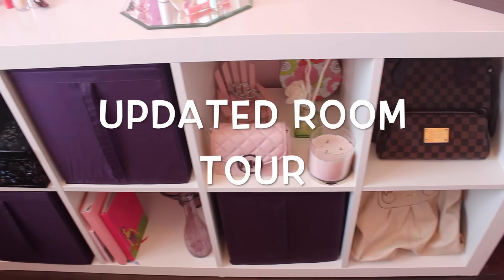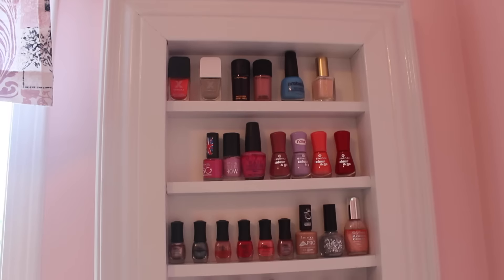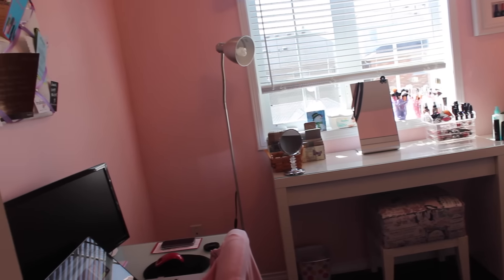Hi everyone! Today's video is an updated room tour. I just wanted to show you the couple of things that have changed since my last room tour video. So here's a quick overview of the room itself, and now I'm just going to talk about the couple of little changes.